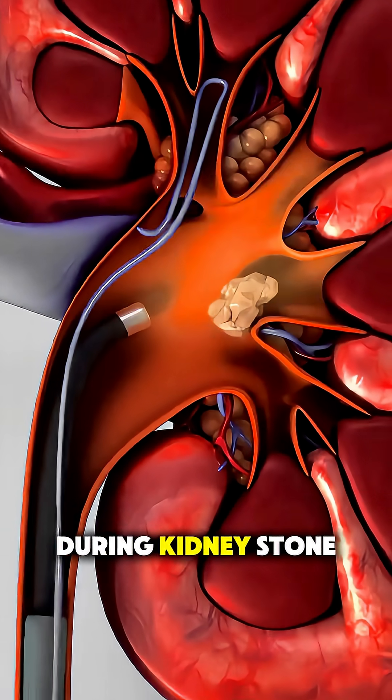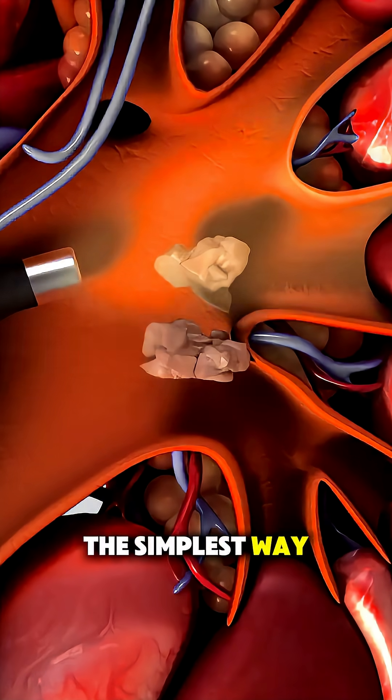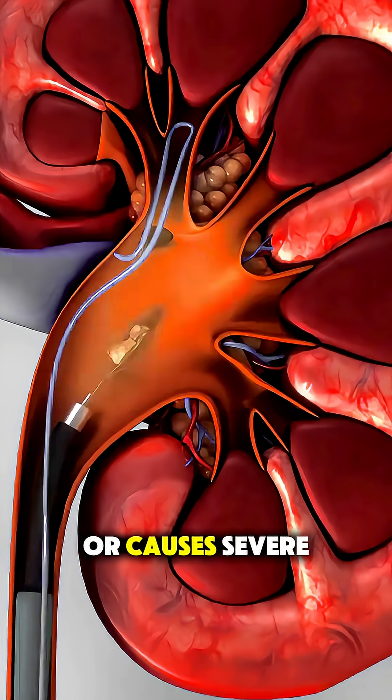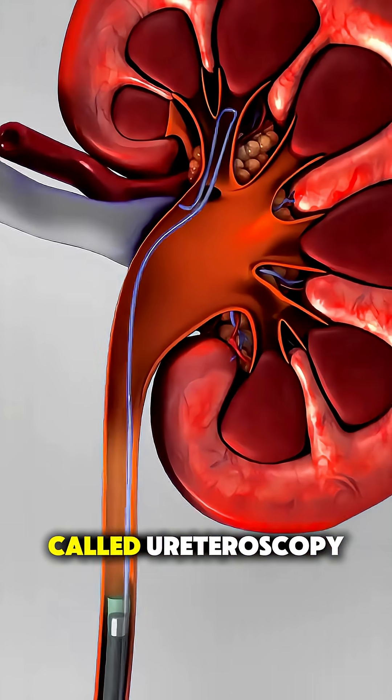Ever wonder what actually happens during kidney stone removal surgery? Let me break it down in the simplest way possible. When a stone becomes too big to pass on its own or causes severe pain, doctors step in with a procedure called ureteroscopy.